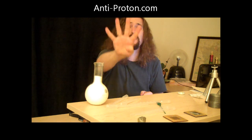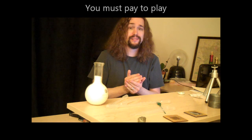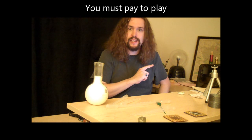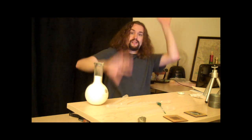It was like four or five thousand bucks — oh my god, it was expensive. My credit card melted in my hand. But if you want quality equipment, real quality equipment, you gotta pay the quality prices. Anyway, this has been Tom from anti-proton.com — come to my website, there are updates.